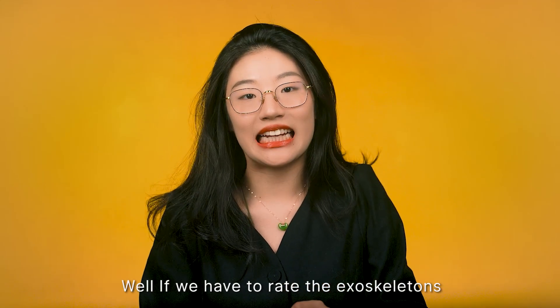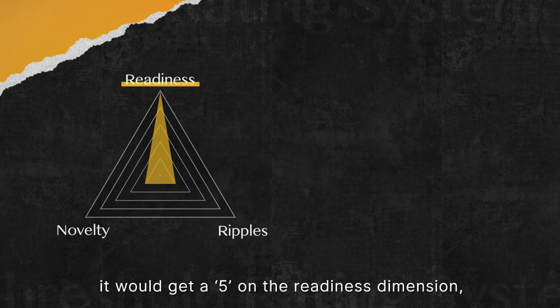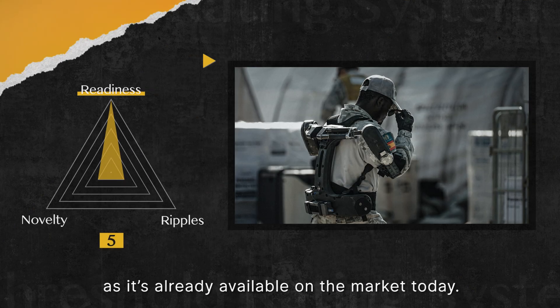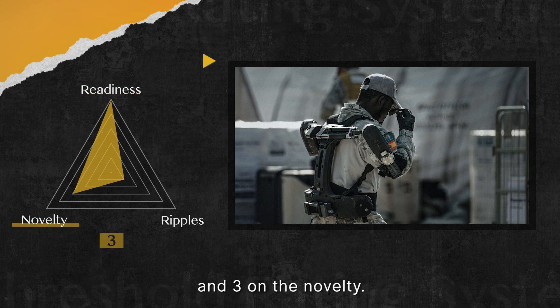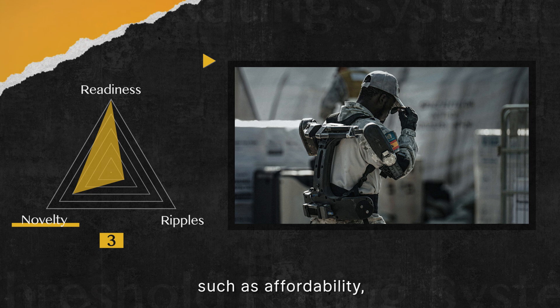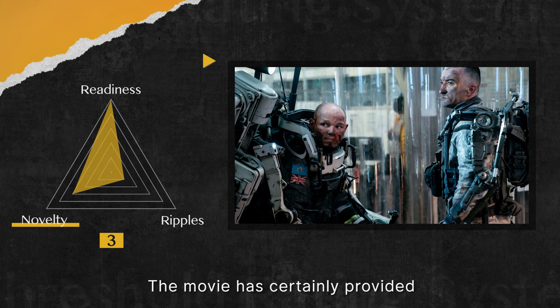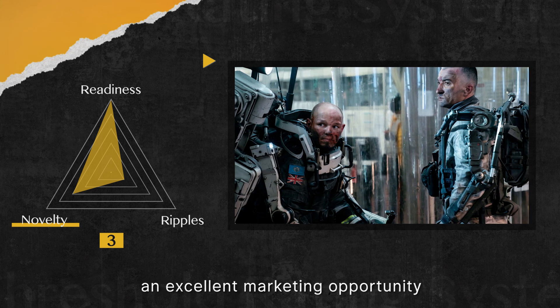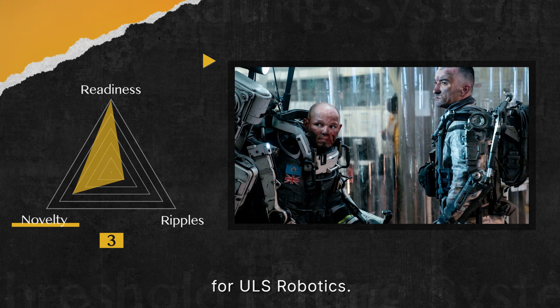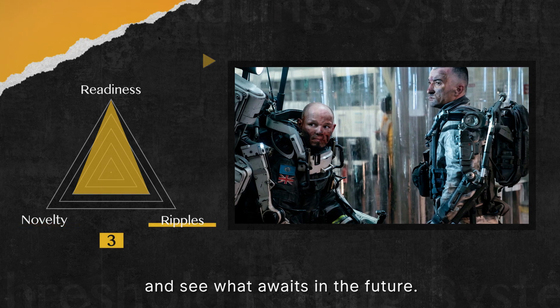If we have to rate the exoskeletons from the movie using our scale, they would get a 5 on the readiness dimension, as they're already available on the market today, and a 3 on novelty. Their potential influence is contingent on factors such as affordability, production capacity, user experience, and battery life. The movie has certainly provided an excellent market opportunity for ULS Robotics. At this moment, I'll give it a 3 in this dimension and see what awaits in the future.